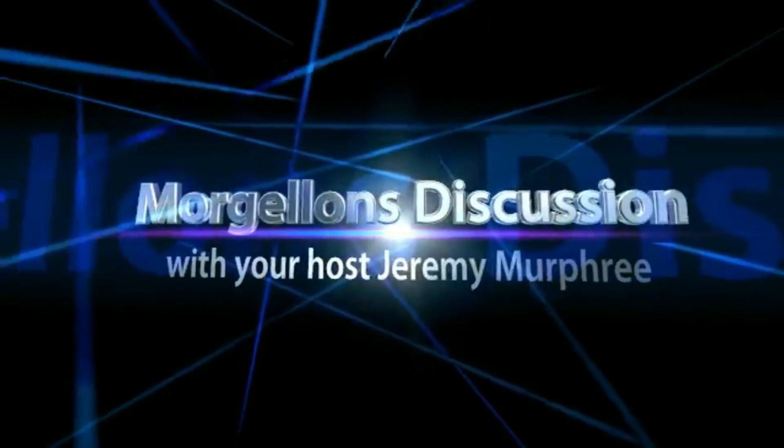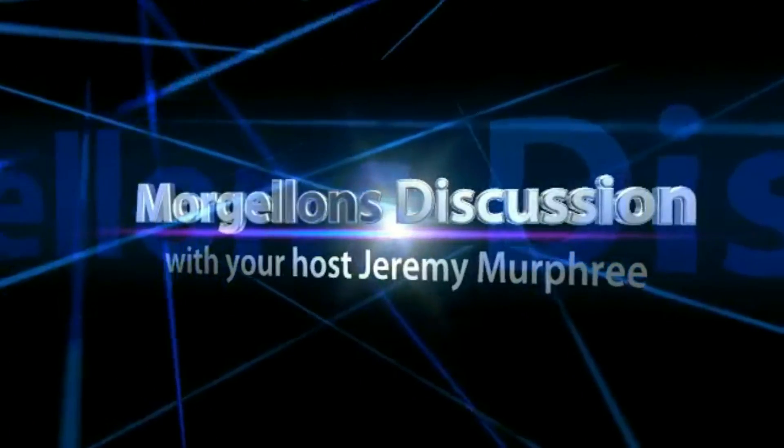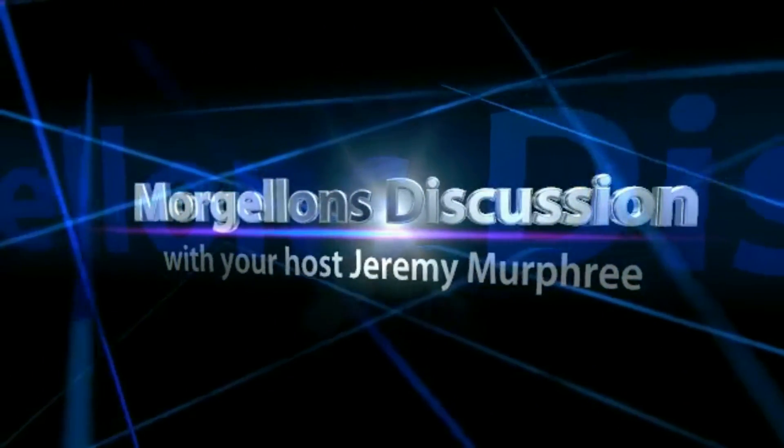Welcome to Morgellons Discussion and Microscopy Videos with your host, Jeremy Murphree. Hey YouTube, thanks once again for tuning into our show, Morgellons Disease Discussion and Microscopy Videos. I'm your host, Jeremy Murphree, and today we're going to talk about the top seven things that science has determined to be factual about Morgellons disease.